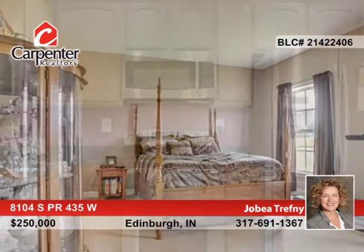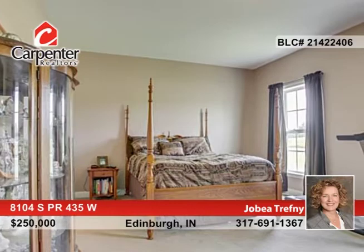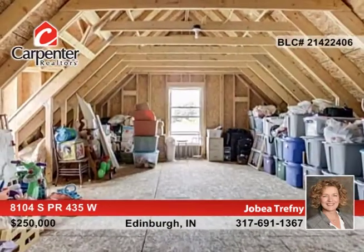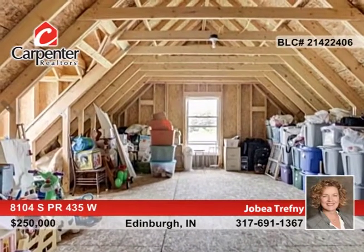The kitchen is equipped with maple cabinetry, quartz countertops, and stainless steel appliances. Additional features include engineered hardwood flooring and a main floor master suite. The home sits a mile off the main road for ultimate privacy.